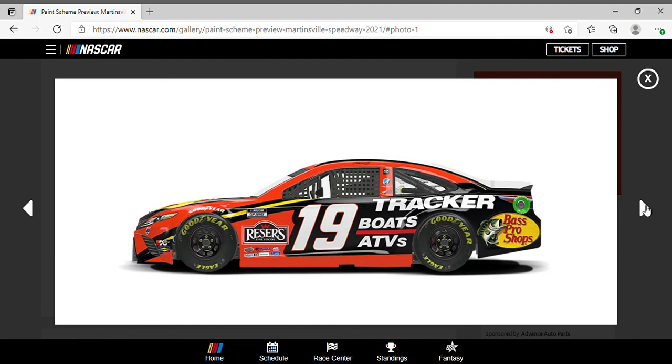Martin Truex Jr., your winner from Sunday, rocking that Bass Pro scheme — looking the same as it has always been.